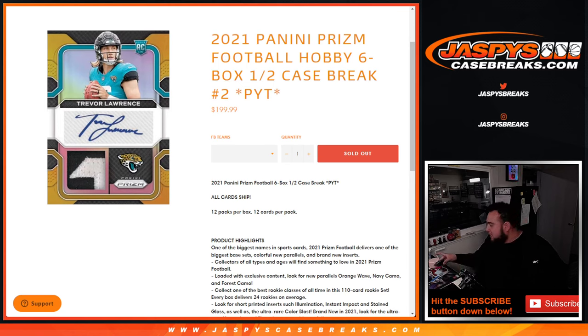What's up everybody, Jason here from JazzBeatsCaseBreaks.com. We just sold out the second half of the brand new 2021 Panini Prism Football Hobby six-box half case break, pick your teams number two.